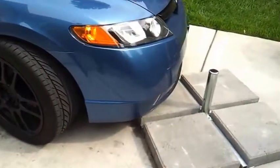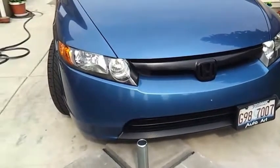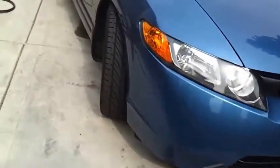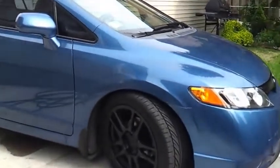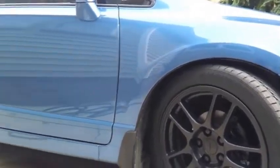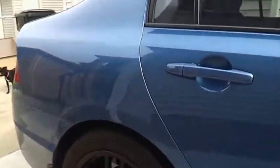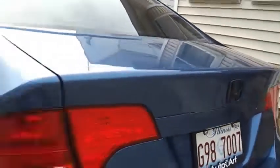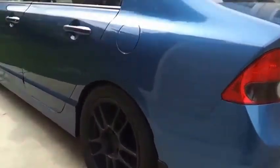Alright everybody, this is my car as of May 27. We've got EVO 9 rims, plasti-dip black, pro-kit suspension on stock shocks. It's uneven ground so there's more wheel gap here. The plasti-dip — this is how it looks, more or less.